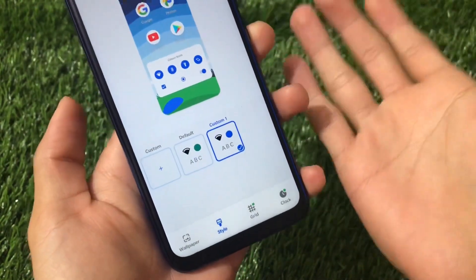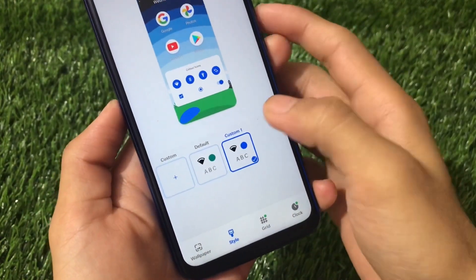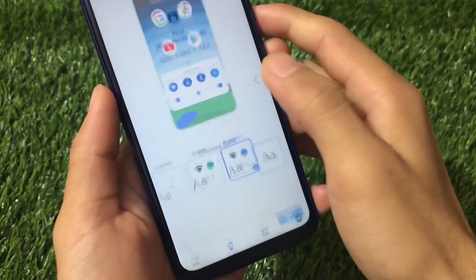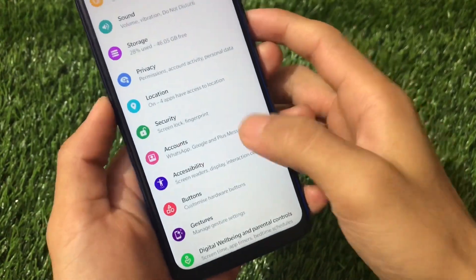I've applied the OnePlus fonts with pixel blue color because I love that look. Custom fonts include OnePlus Slate fonts — you can simply enable them. Other settings like privacy, location, and security seem the same.